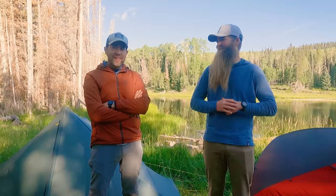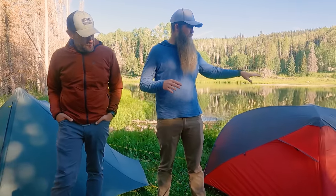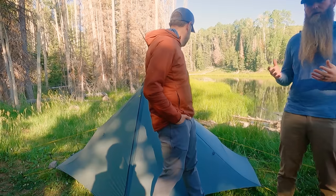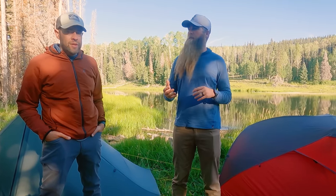Let's talk about weight and packability — which one wins that? The trekking pole tent, obviously. That's why I've been making him carry the freestanding tent the whole time — he's not kidding, I literally carried it. I take the light stuff, he gets the heavy stuff. There really isn't a comparison here. The freestanding tent is going to be somewhere around two pounds twelve ounces, whereas the trekking pole tent is about 26 ounces with everything. You do get a lot of weight savings, and the packability is also a major factor.